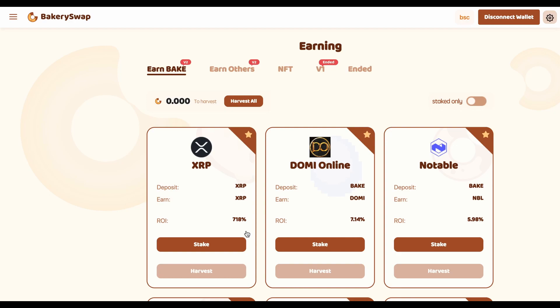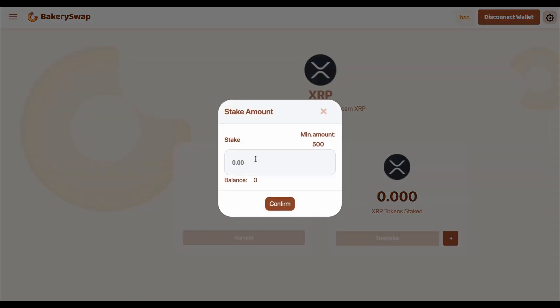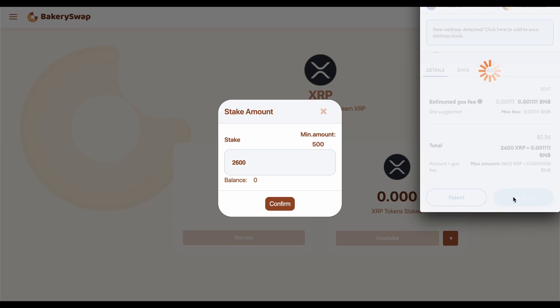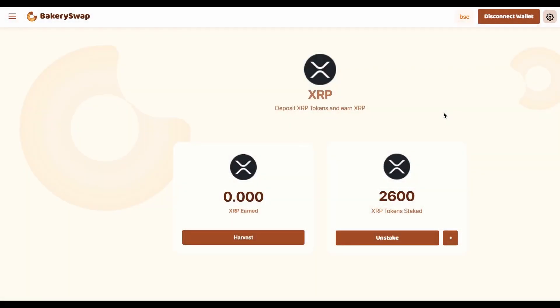I sent XRP to my MetaMask in advance. I'm going to stake 2,600 XRP, which will allow me to make over $18 a day passively. What we do next is click on the stake button, then on the plus sign, enter the required value, and confirm the transaction in MetaMask. Now we have to wait for the transaction to go through, and right after that our staked tokens will appear on our balance. The transaction has received the required number of confirmations and we can see the amount of coins we have sent to stake.